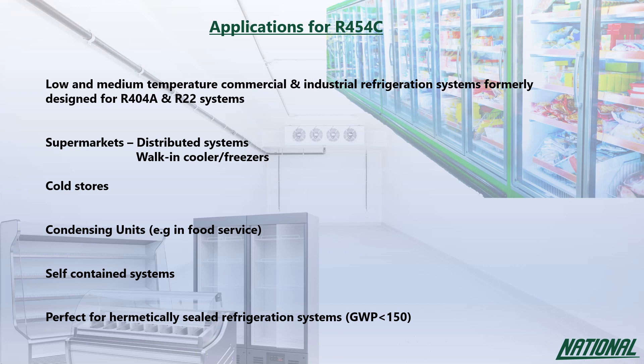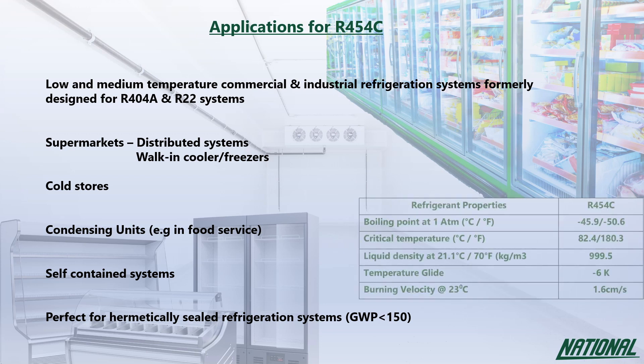Although R454C is A2L, its burning velocity is relatively slow at just 1.6 centimeters per second, compared to R290 which burns more than 30 times faster at 46 centimeters per second.